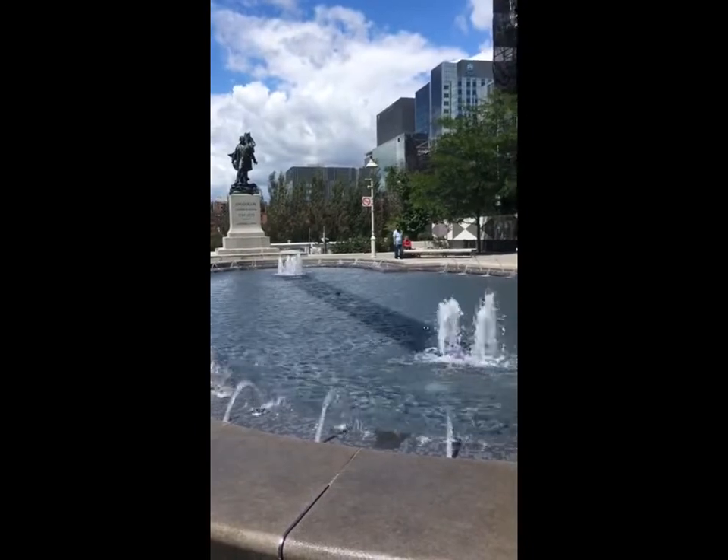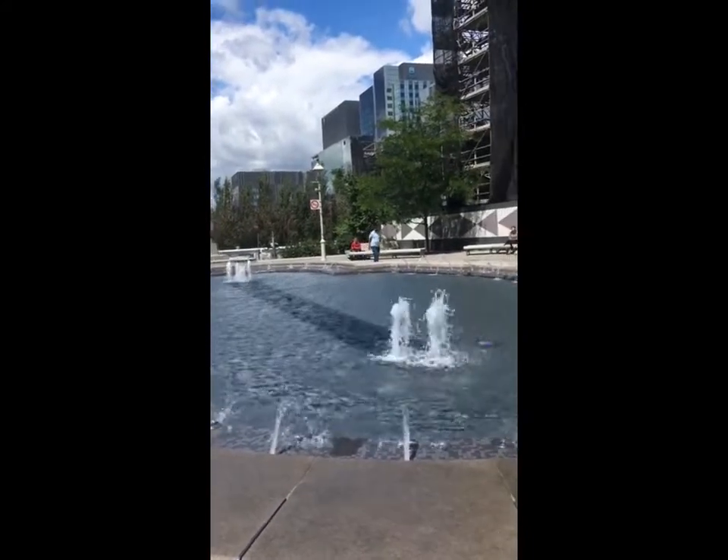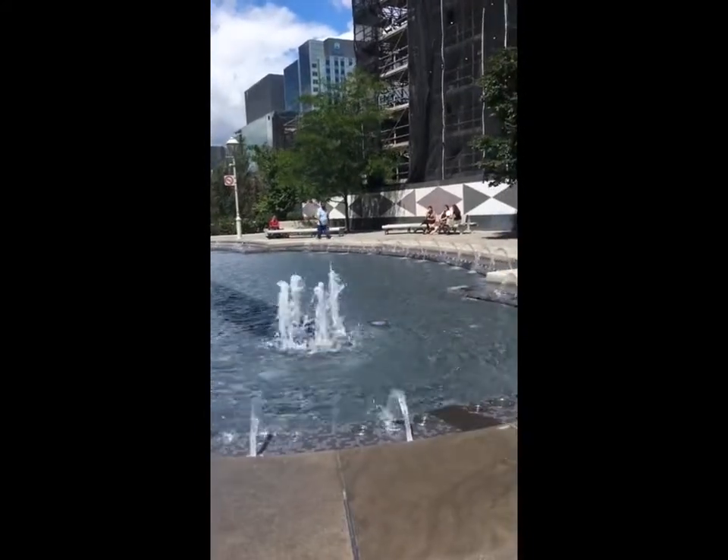Unlike other fountains, I didn't discover this one on my way to work, though it was through some type of serendipity.